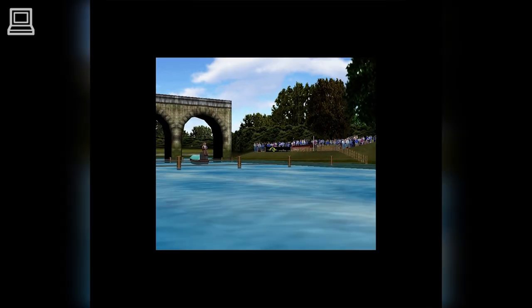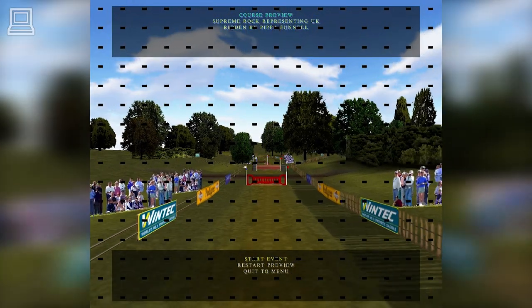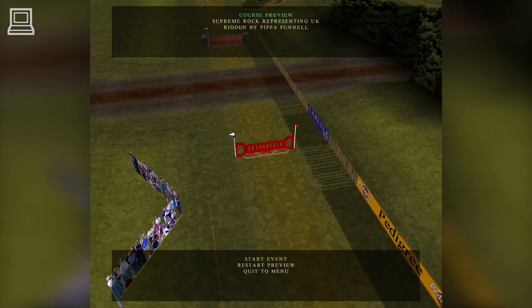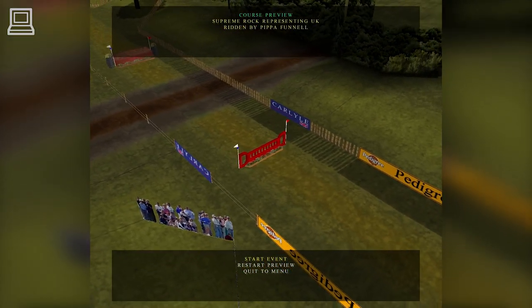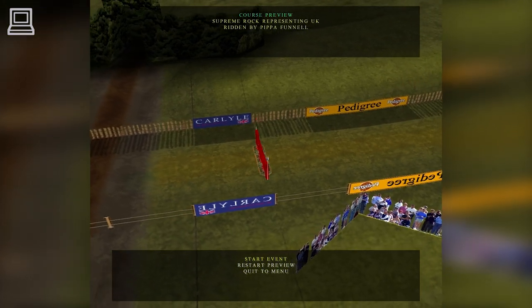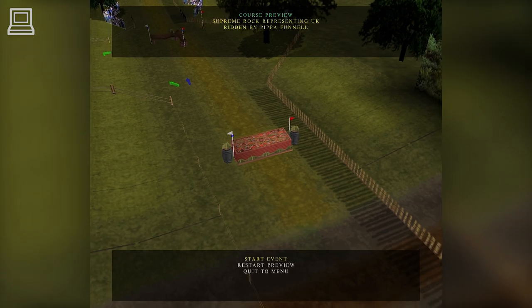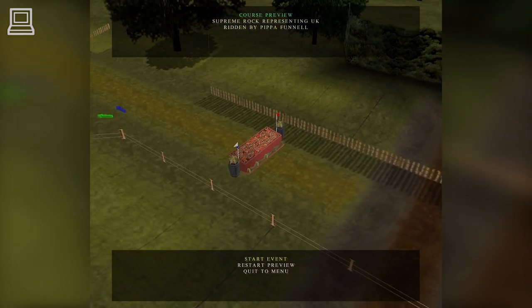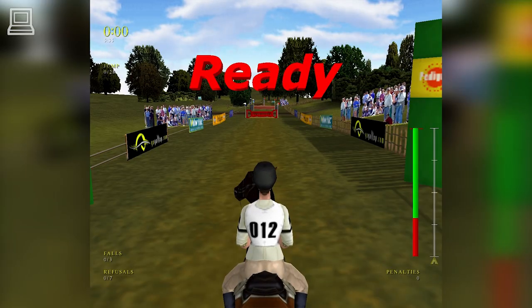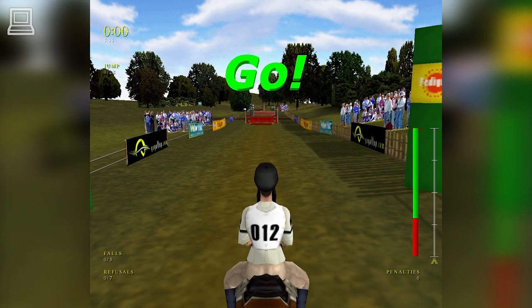Day two, the cross-country. Fence one, the Pedigree Dog Pull, is a straightforward and inviting fence designed to give both horse and rider a positive start. Likewise, the decorative Burley flower frame, fence two. Although big, it's not difficult. A lovely sunny day today.